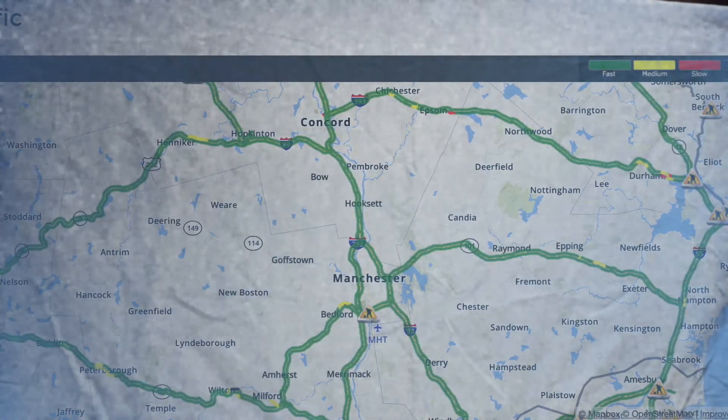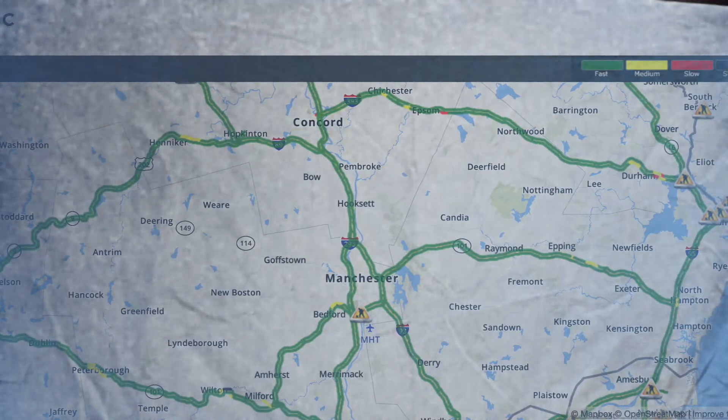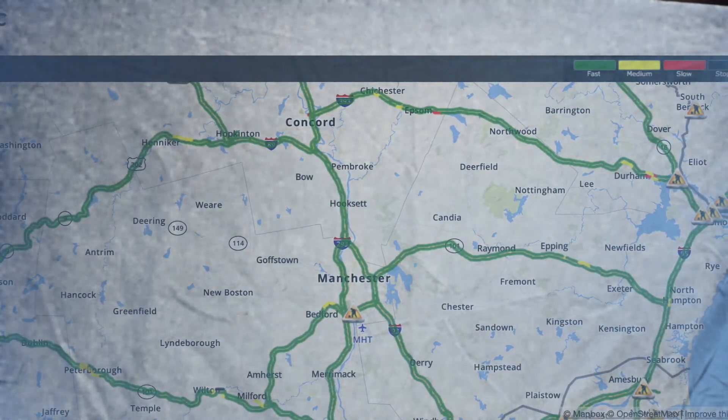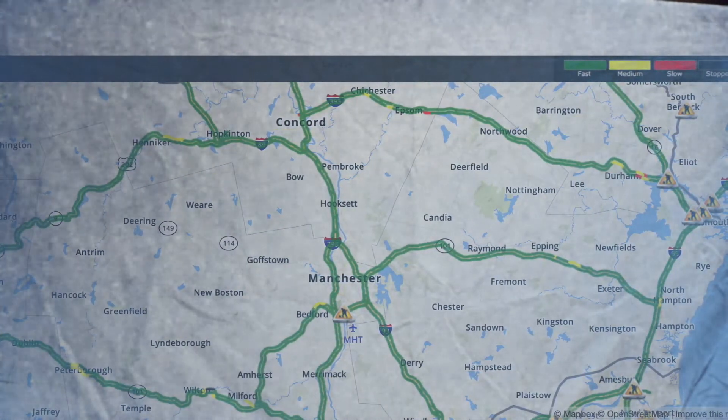North Wade smooth sailing. Lee smooth sailing. Durham smooth sailing with some medium pace traffic and slow pace traffic. Rochester smooth sailing. Sammersworth smooth sailing.